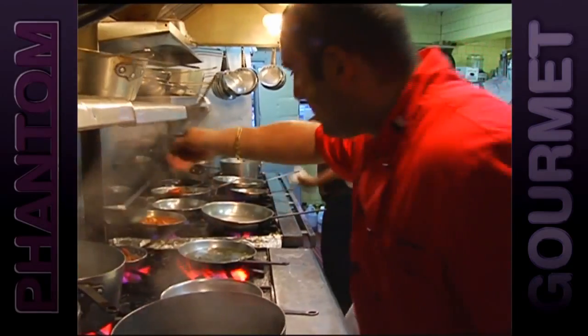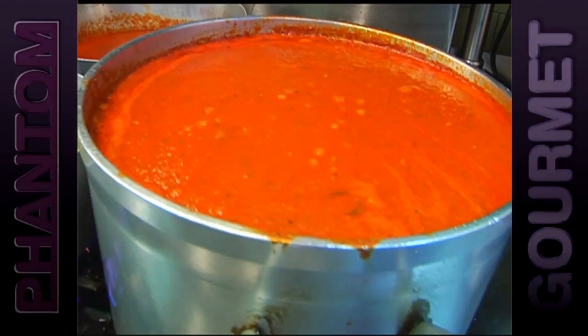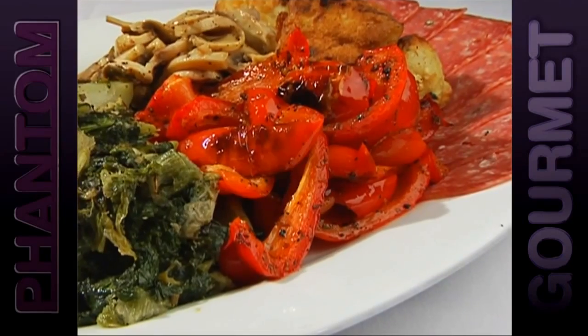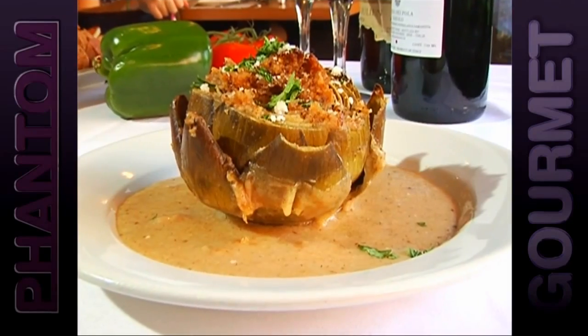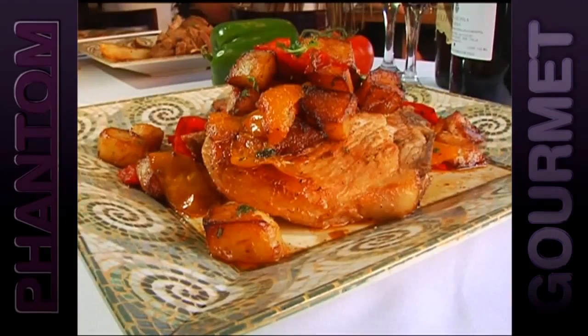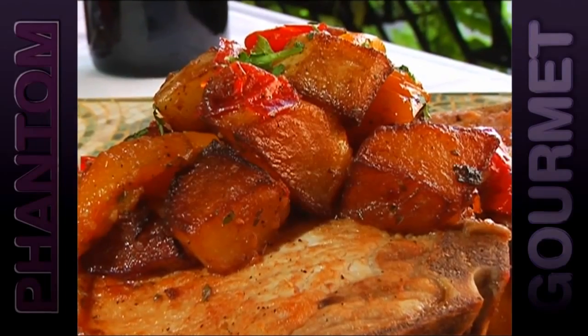Pagliucas on Parmenter Street forgoes the flashy dining room in favor of simple red sauce dishes that are perfect every time. The menu is loaded with old school family style antipasti, big artichokes baked off with breadcrumbs, calamari fried golden brown, and hearty portions of veal with vinegar peppers.